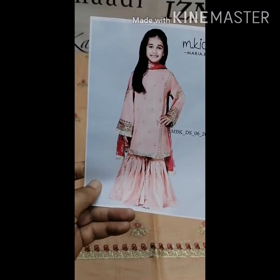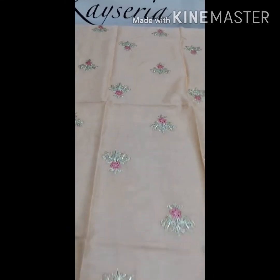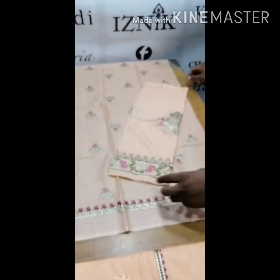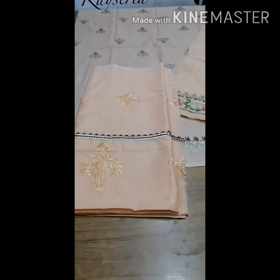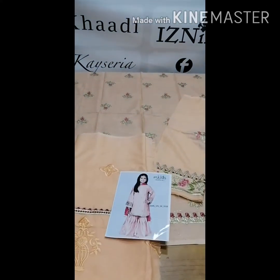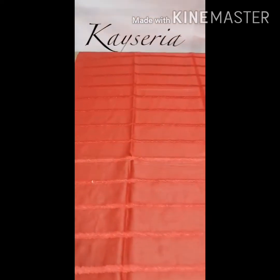This is the fifth design. This is the front — look here, the sleeves are fully embroidered, and this is the trouser, which is also full embroidered.